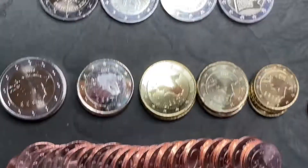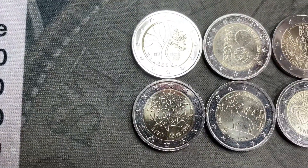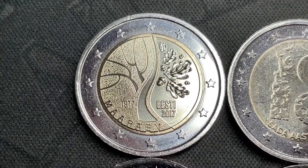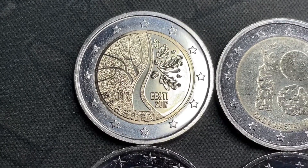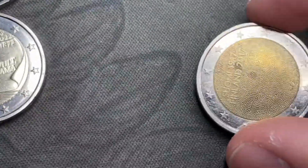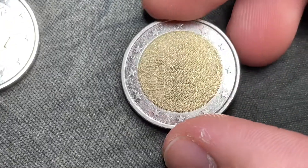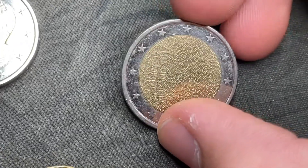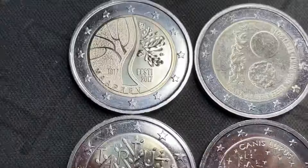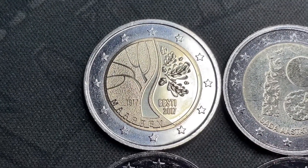Everything here is completely uncirculated, which is really nice. This first one is the Estonian Road to Independence — so like 100 years after. And I just did a swap with a certain Irish YouTuber, which there will be a video on soon. Here's one of the other coins — Finland's 2017 euro was their 100-year commemorative. So Estonian and Finland both had that, and that's definitely one of my favorite designs.